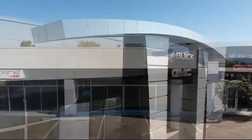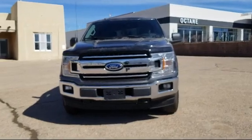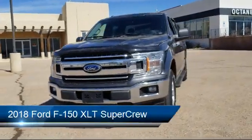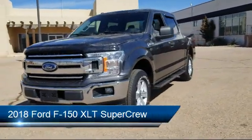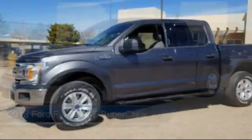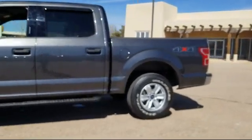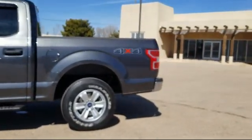Welcome to Octane Buick GMC, and here's a look at another one of our great vehicles from our inventory. It comes equipped with an exterior parking camera with dynamic hitch assist, fully automatic headlights, tire pressure monitoring system, steering wheel controls, keyless entry, and a 500 pound payload package.